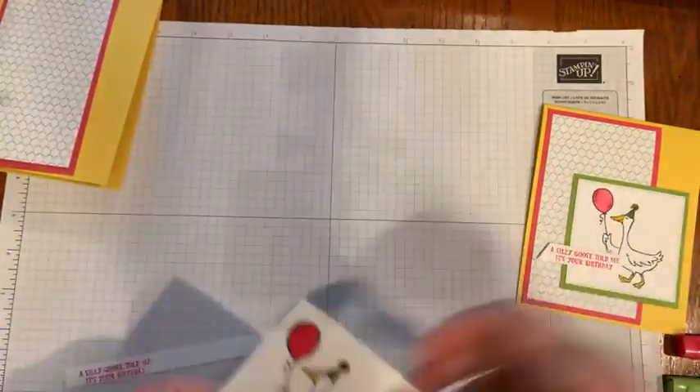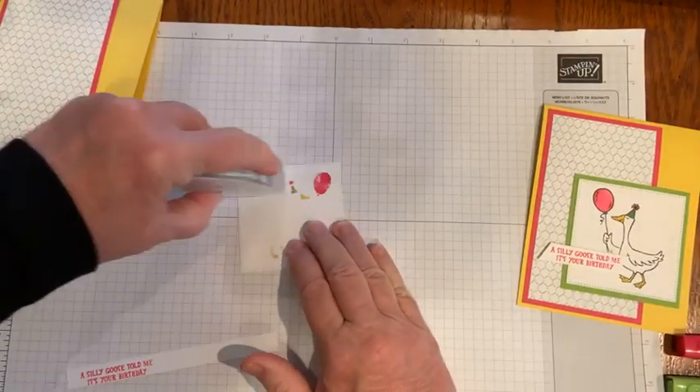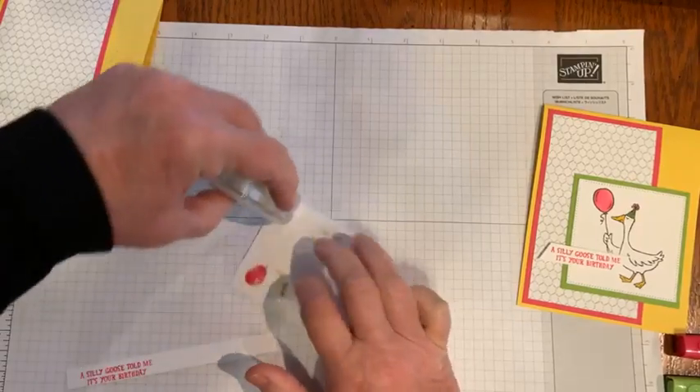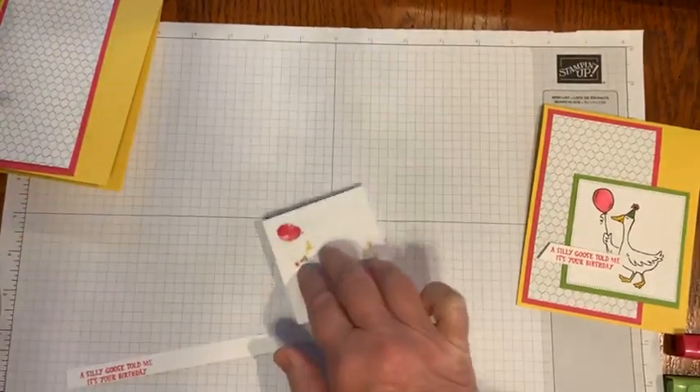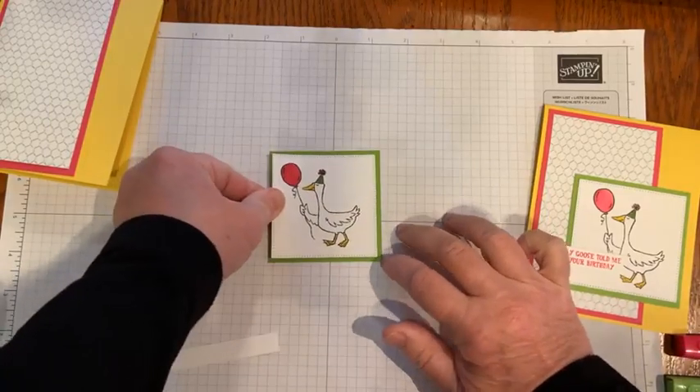I am a clean and simple stamper. I like to make things that are easy to reproduce and that are flat so you can mail them. I'm just going to put that stitched square on top of the Granny Apple Green.